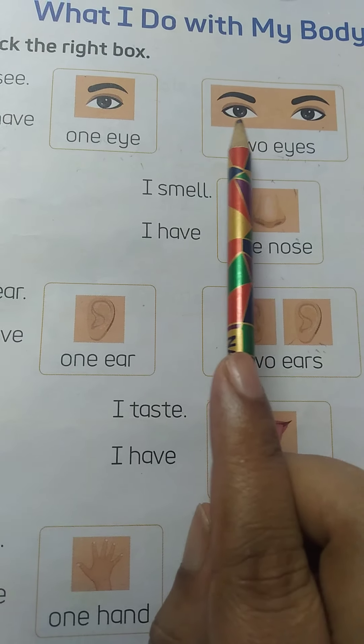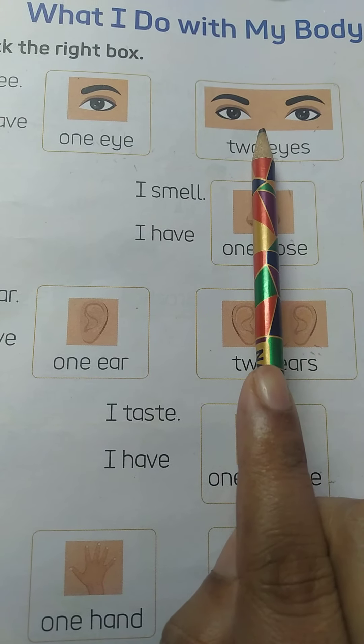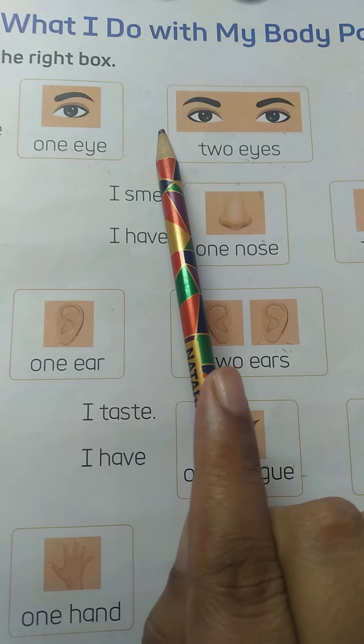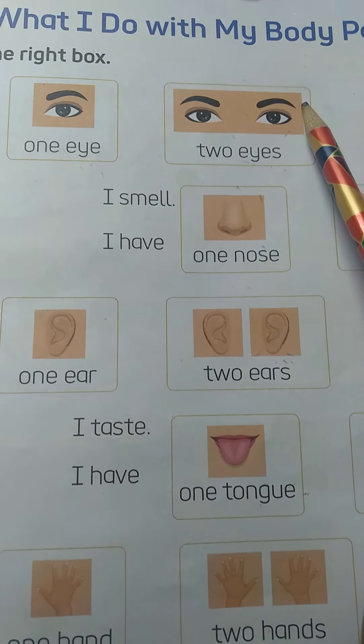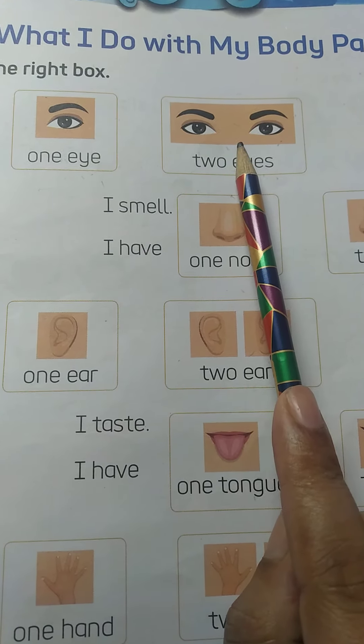First picture is eyes. So, can you tell me what we do with our eyes? Yes, we see with our eyes. What we do with our eyes? We see with our eyes.